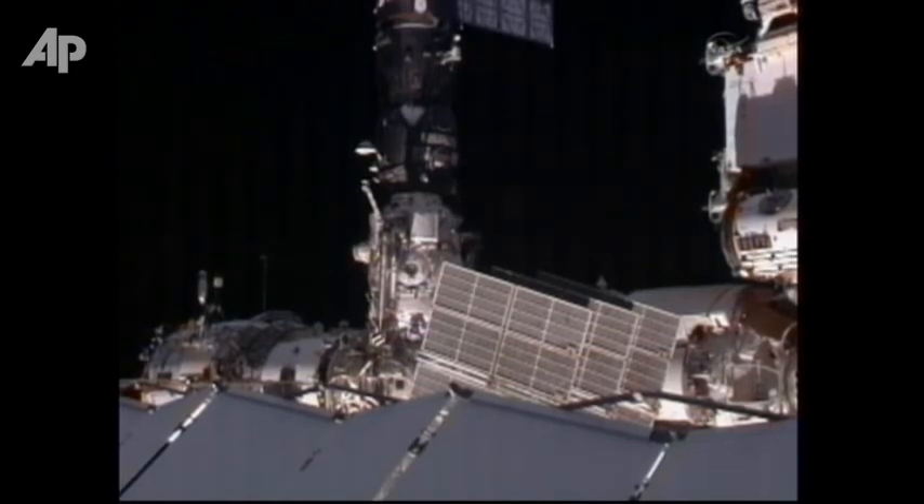Anton Shkaplerov, one of today's two spacewalkers, coming into view here. Today is actually his first spacewalk, so he's getting his first chance to try translating outside the station in microgravity.